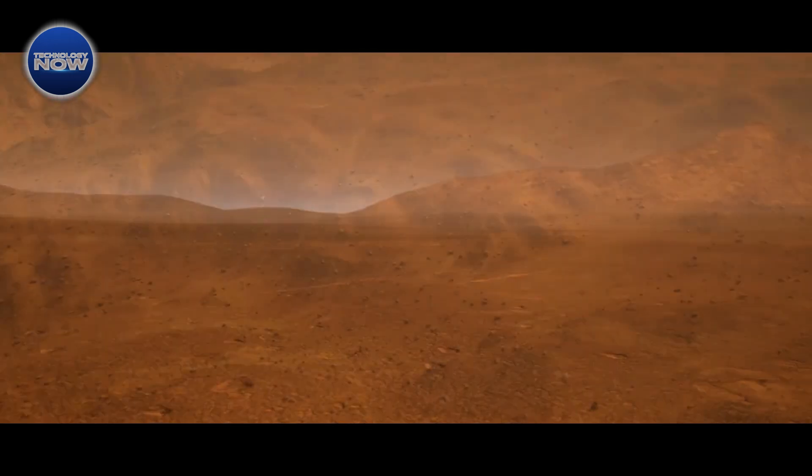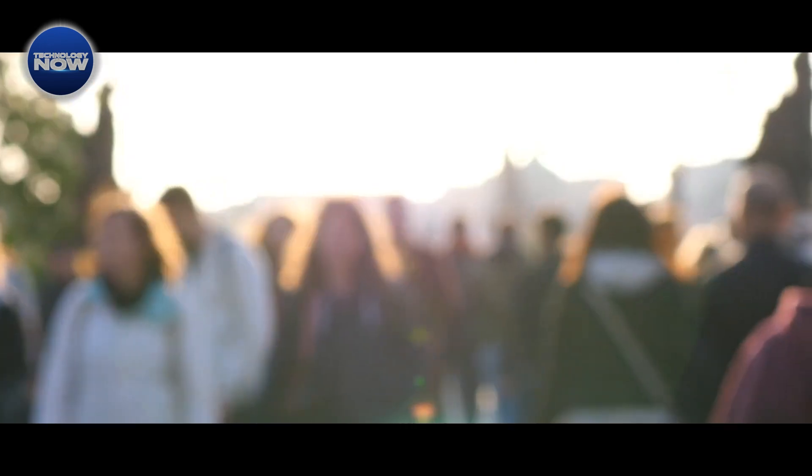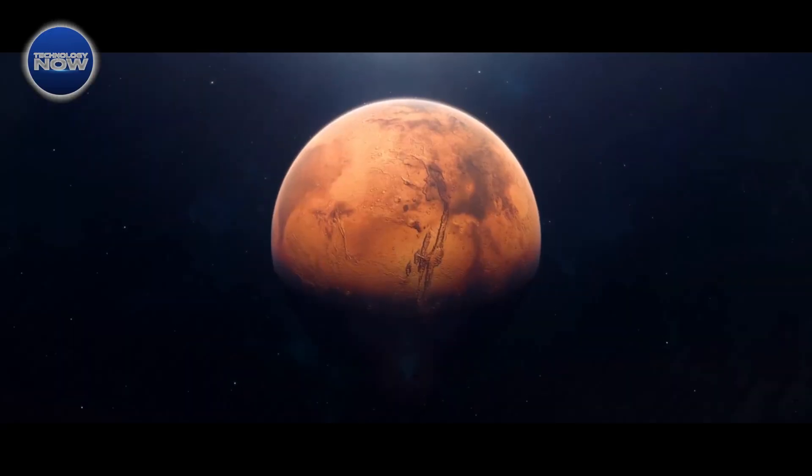Join us as we explore the groundbreaking methods being developed to produce oxygen on Mars, paving the way for the next chapter of human exploration beyond Earth's bounds. Welcome to How Humans Will Get Oxygen on Mars.